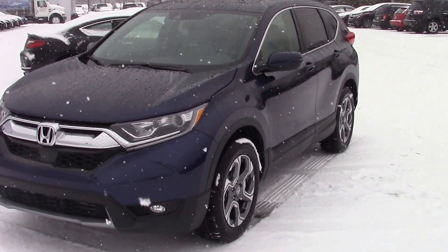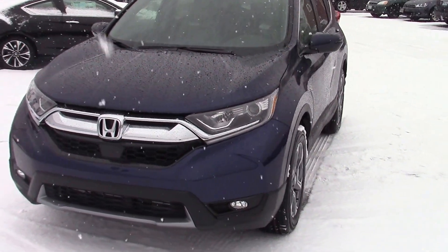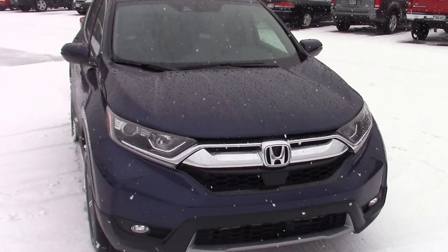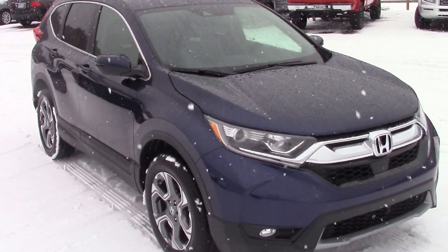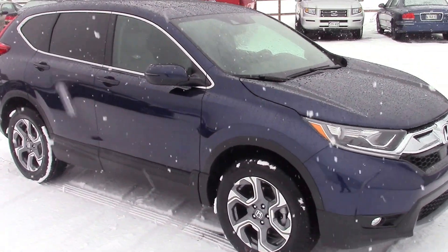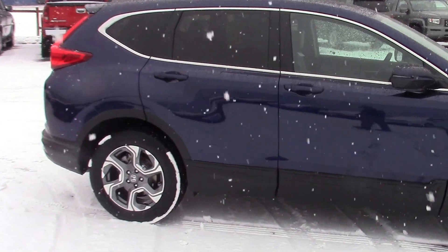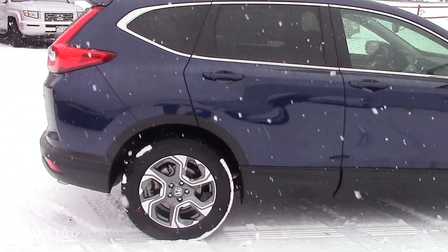Hi Jennifer, Jeff Schumacher here at Prime Honda. Just wanted to do a video introduction for you on the brand new redesigned 2017 Honda CR-V. This is the EX-L model that you inquired about — very, very sharp new exterior appearance, and the interior is all redesigned.